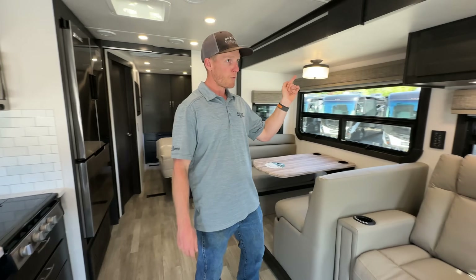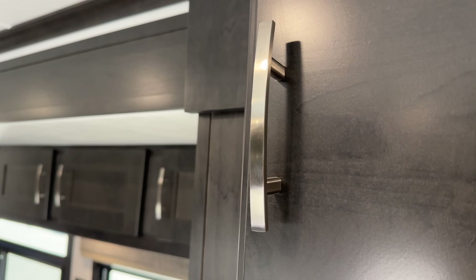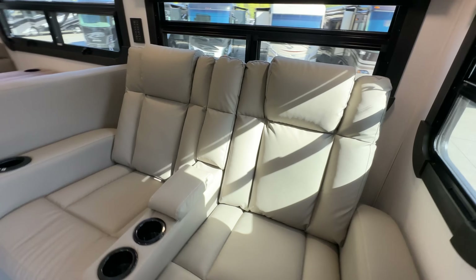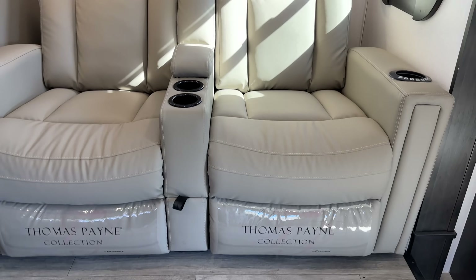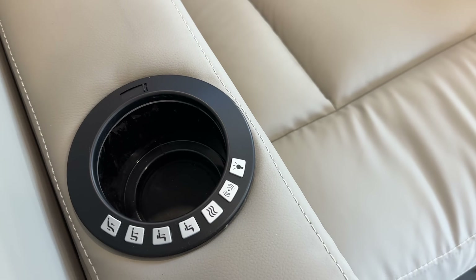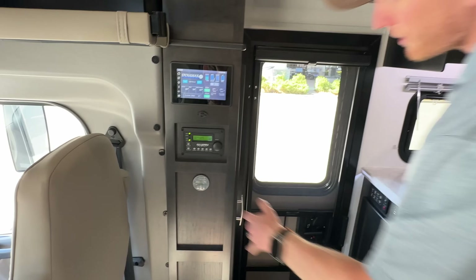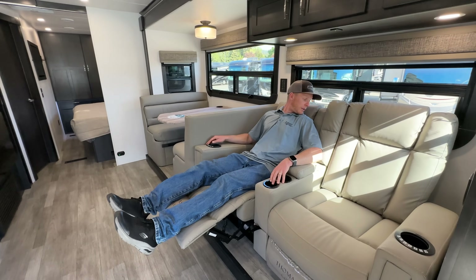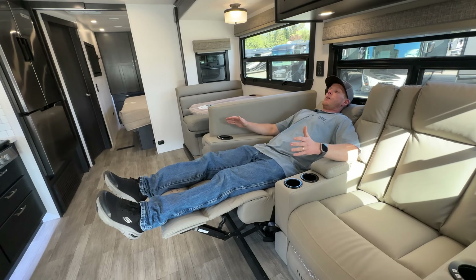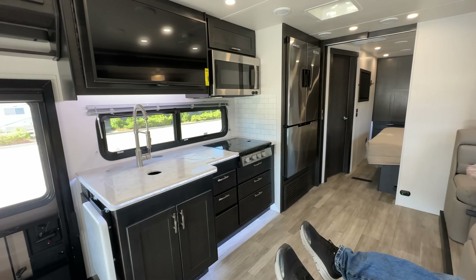Some of the new features for 2024: you no longer have to order the gray cabinets — you can get the darker cabinets or the driftwood cabinets. These are the new theater seats that come with the 2024s. It's Thomas Payne furniture, redesigned with more of a headrest, lumbar support, and power recline with lighted cup holders. This is a 3,000-watt Magnum pure sine wave inverter. You can really recline these seats, and you're sitting directly across from the TV.